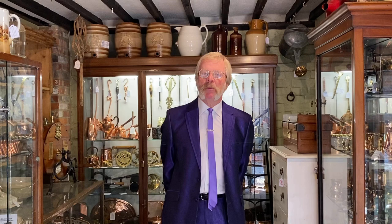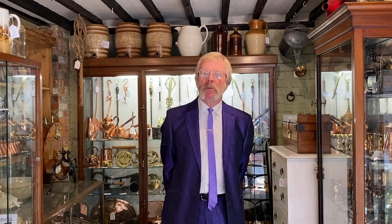Although showroom five is our smallest showroom, it's still crammed with the most exciting kitchen and domestic related bygones you ever did see.